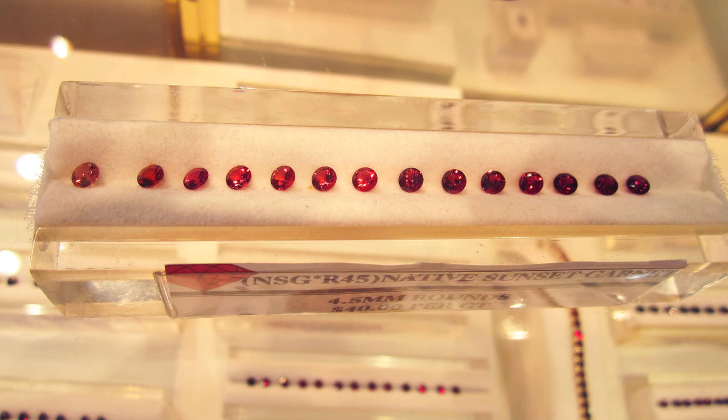Here is a color spectrum set from Sid Tucker LLC. Sid Tucker is the domain dealer for anthill garnets that you'll find at the gem shows.